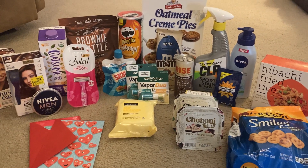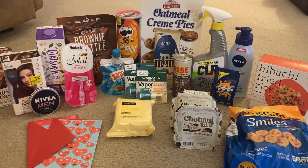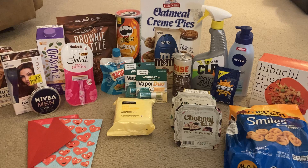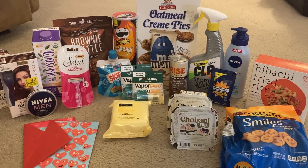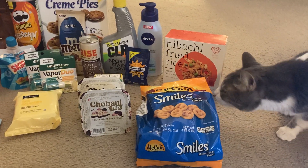Hey guys, it's Sarah and welcome back to my channel. Today's deal comes to you from Walmart. Once again we have some fantastic rebates at Walmart. If you're new to my channel, thank you so much for clicking on this video. Feel free to hit the like button if you like seeing Walmart Ibotta hauls or if you like my cute little cat here, Gizmo.